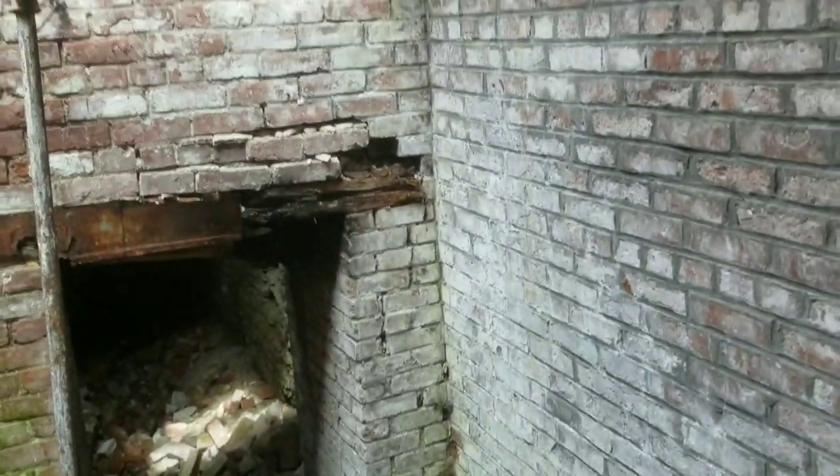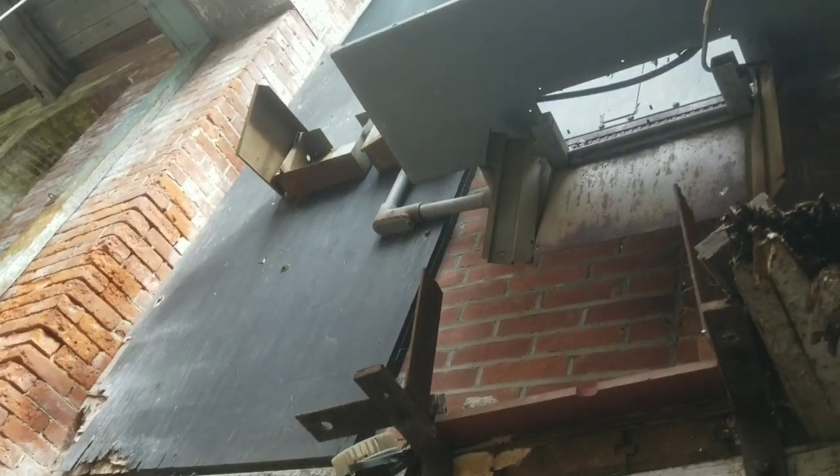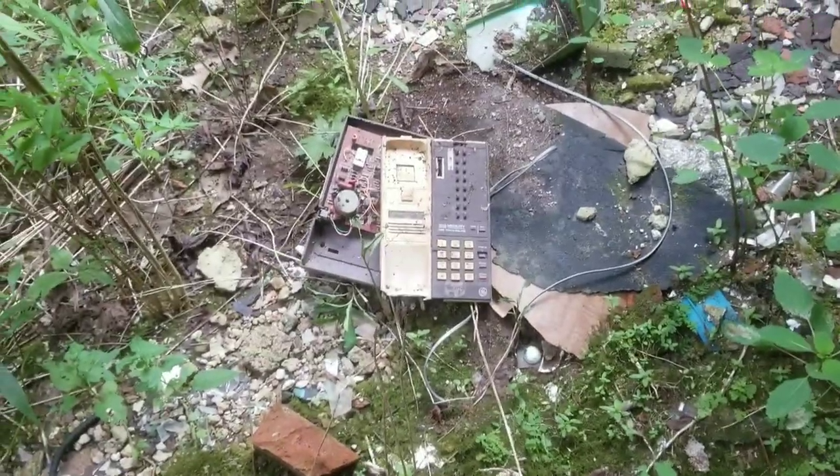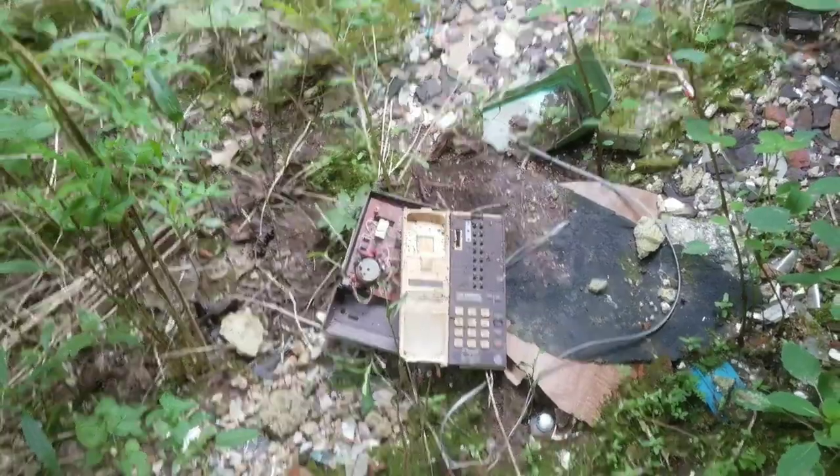Unfortunately I can't get over there — maybe there's another way but I haven't found it. Pretty neat though, pretty neat. We've got an old phone — very cool — and a lady's shoes.